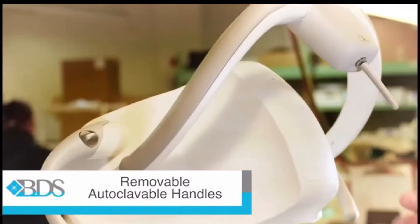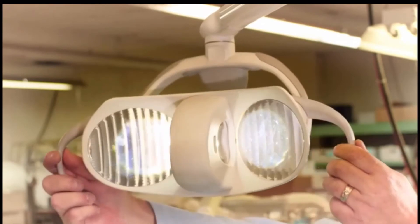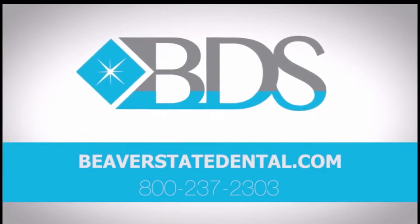The on-off switch features a toggle dimmer with automatic intensity memorization and is adjustable from 3000 to 35000 lux. Visit us at beaverstatedental.com or contact us at 800-237-2303 for more information.